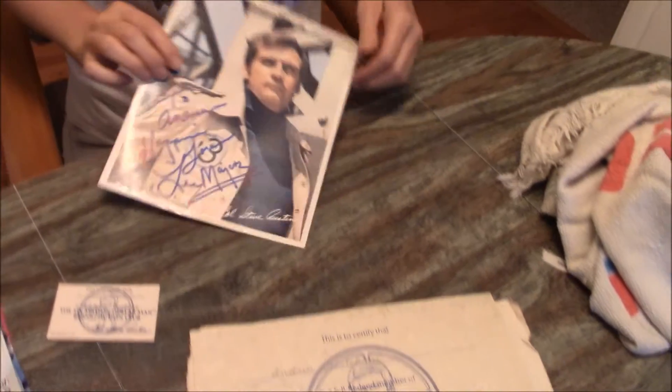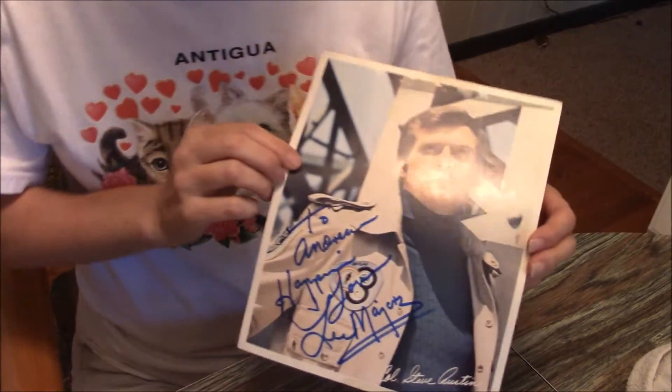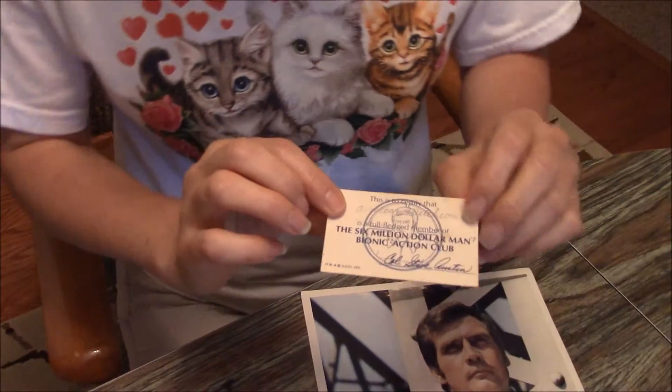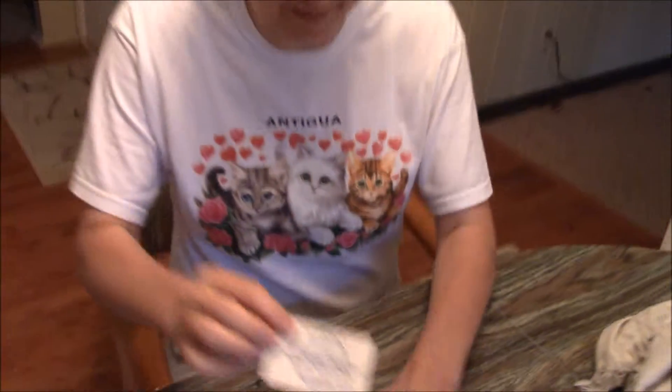I believe I had it taped to my wall. And then this is the picture that you got. I went to a Comic-Con last year and had Lee sign it — that's him, he signed it there. And then this was like a little card that you got, I guess, for your wallet. I believe I signed it there too. So anyway, that's the Bionic Action Club kit.